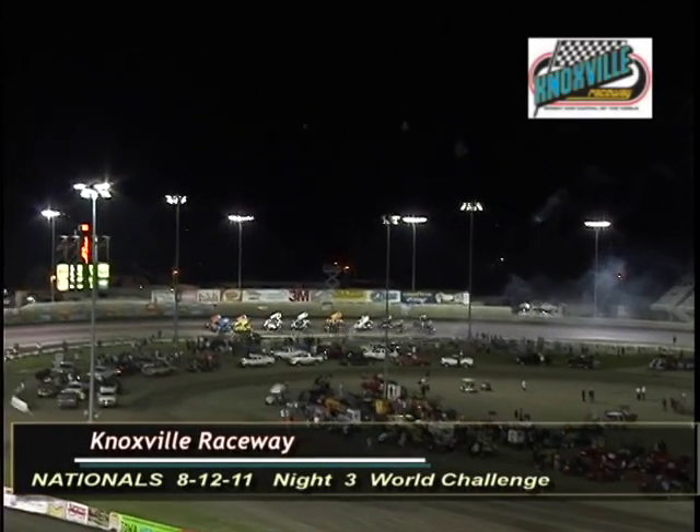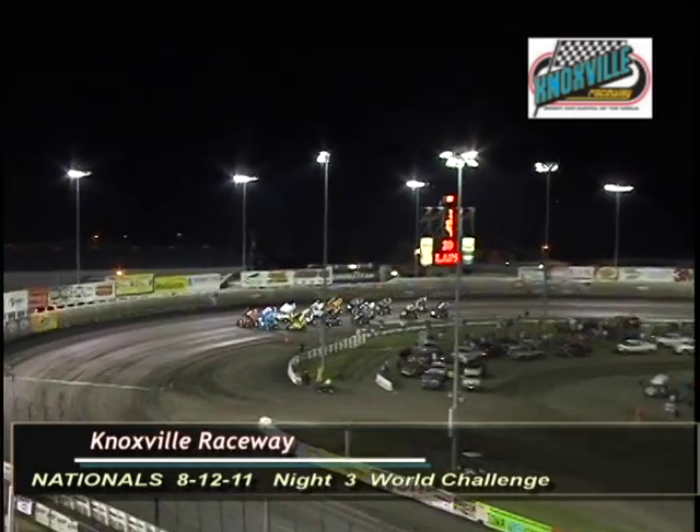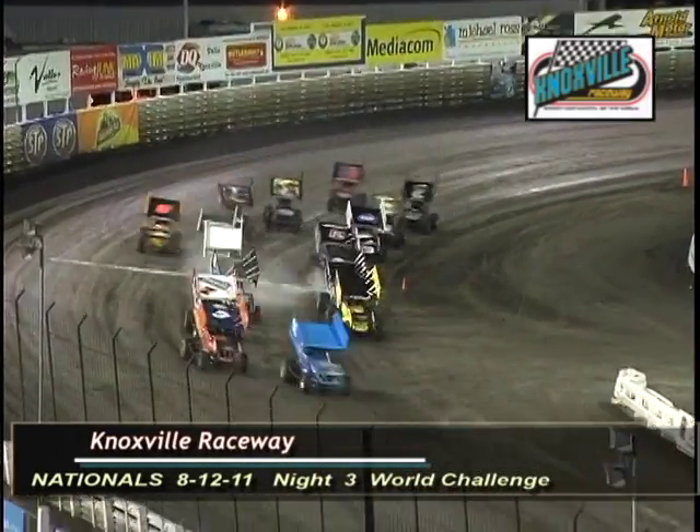Bruce White and Lucas Wolfe on the front row. 20 laps to distance as they work through turns three and four, coming to the white line — green is out. Your World Challenge off turn four.